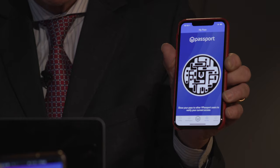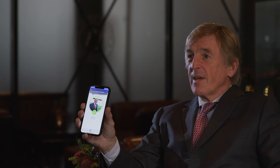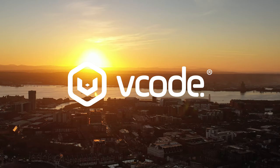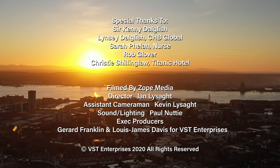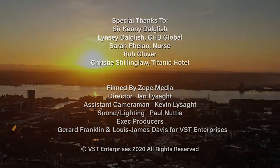Sarah, if you can just send it to my VHealth passport. Hi, I'm Kenny Dalgleish, an ambassador for VHealth passport. There you are — pretty ugly, but it serves its purpose.